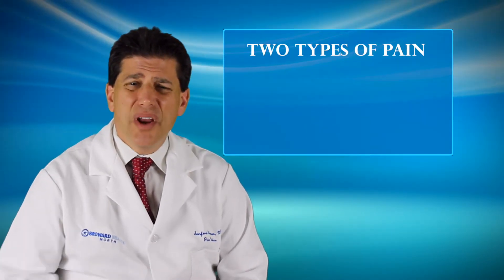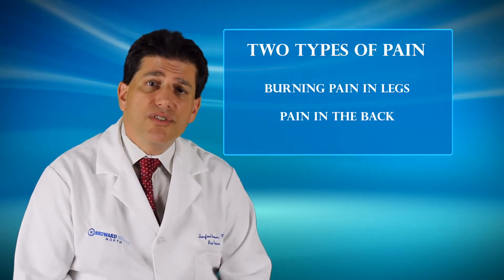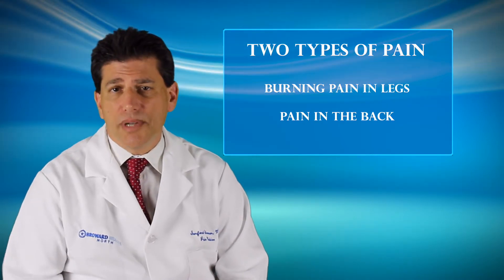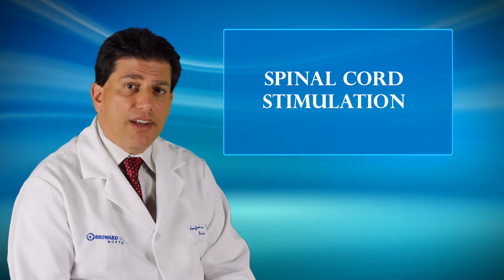There are two types of pain involved in this: burning pain in the legs and pain in the back. There are medications that can be used for this, as well as physical therapy and injections. But I'd like to talk to you today about one particular modality called Spinal Cord Stimulation.